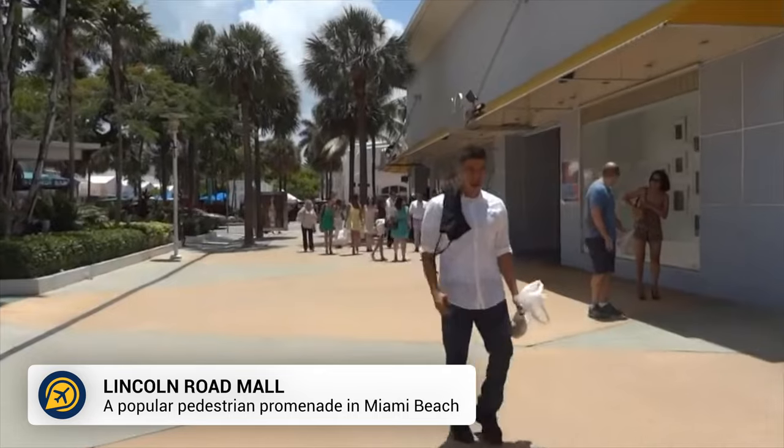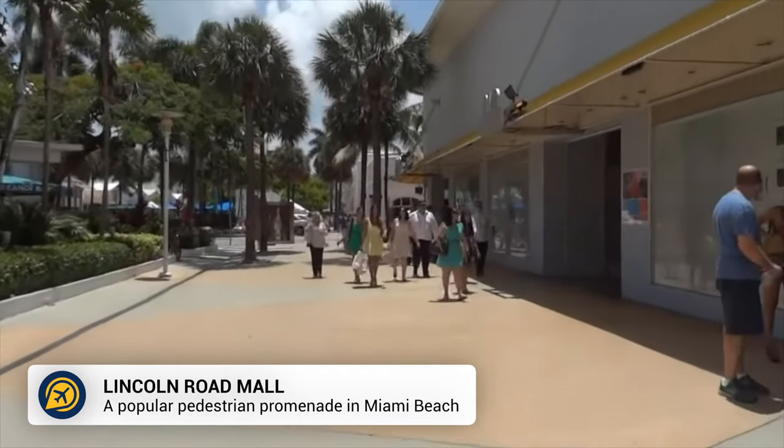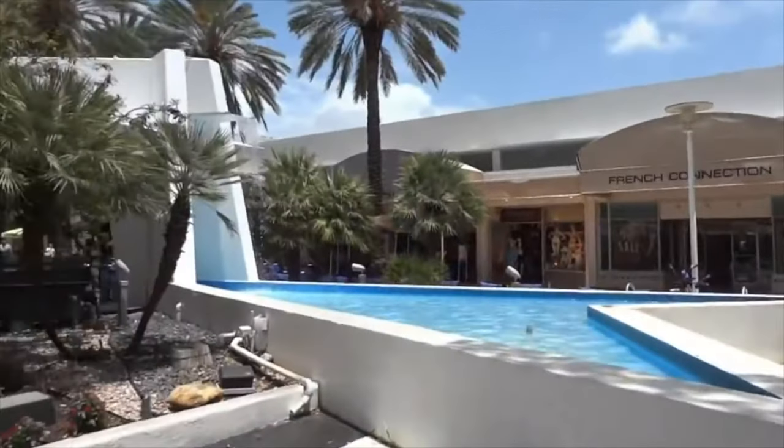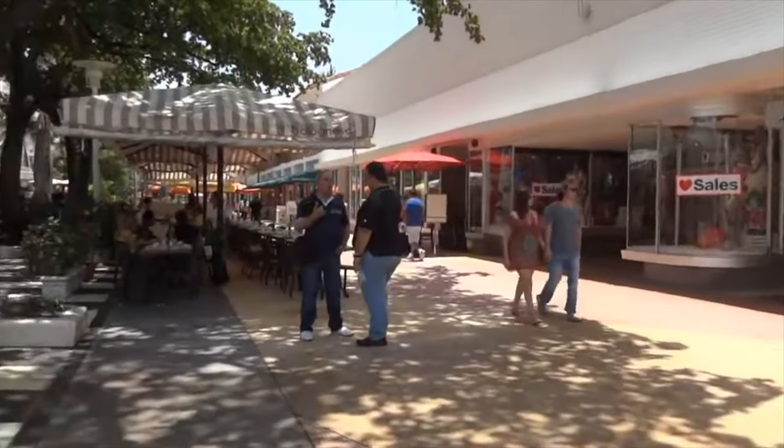Then we have Lincoln Road Mall. This is a pedestrian-only shopping and dining area in Miami, perfect for those wanting to people watch and window shop. There are also live street performances throughout the afternoons too.